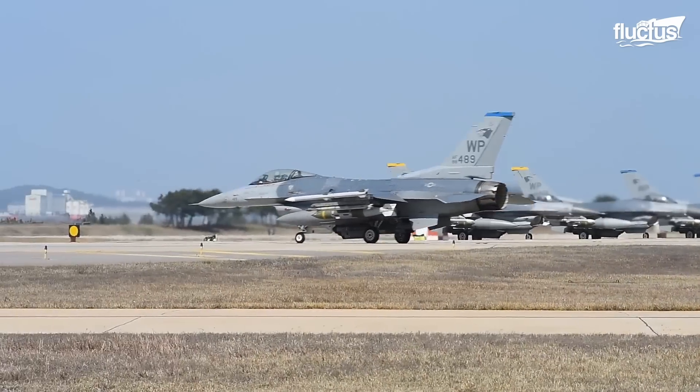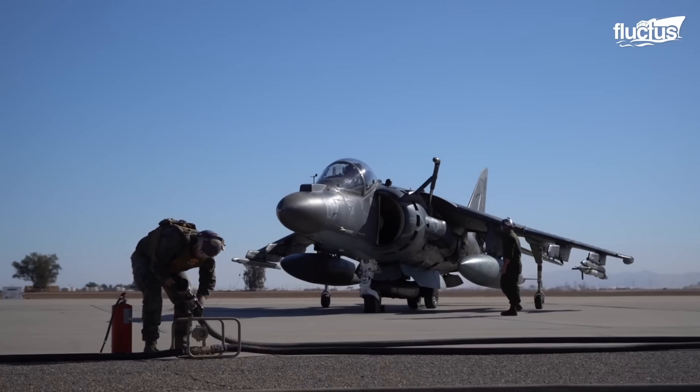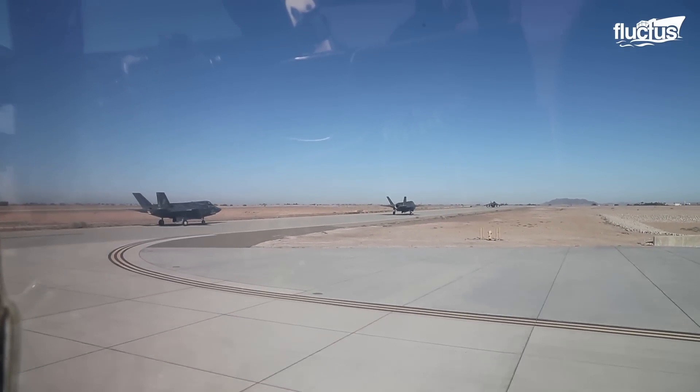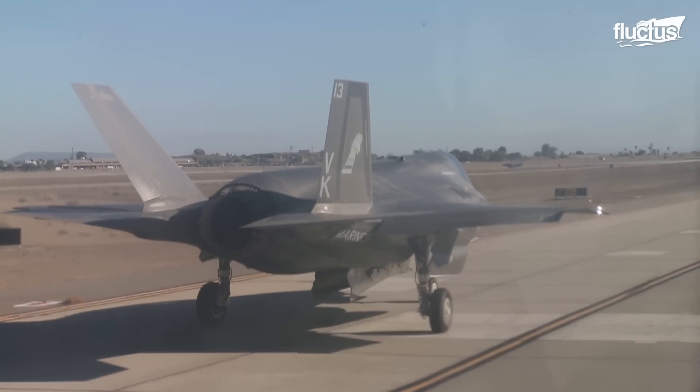While most of the fighters and attack aircraft from the US Air Force, Navy, and Marine Corps were reaching their sundown, the F-35 Lightning II began its reign as a replacement for this aging fleet.